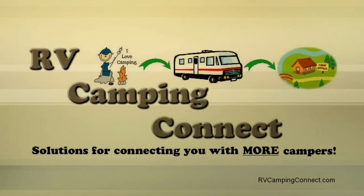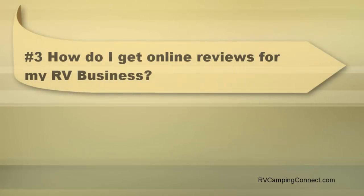Hi, this is Greg with RV Camping Connect, and this is our online reputation Q&A series where we clarify and clear up misunderstandings on your online reputation. Number three: how do I get online reviews for my RV business?